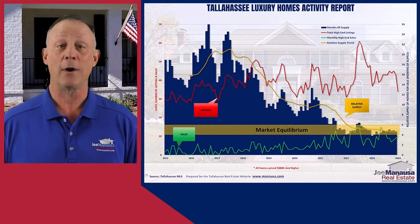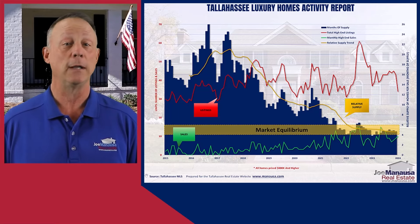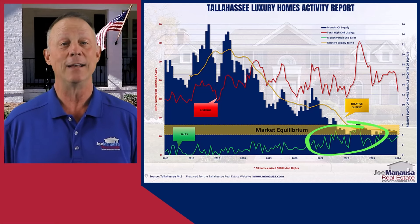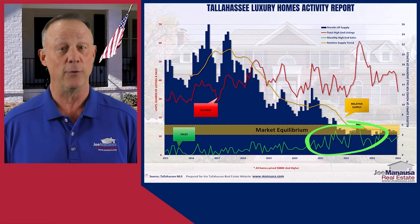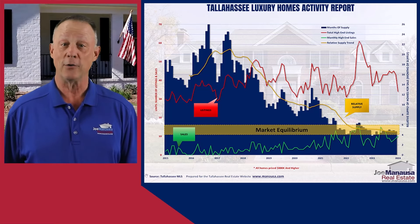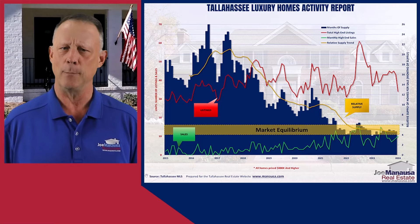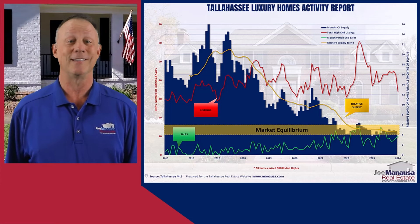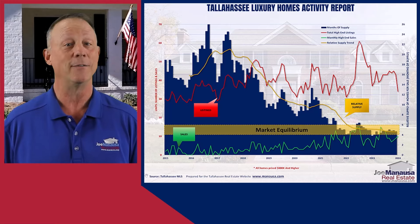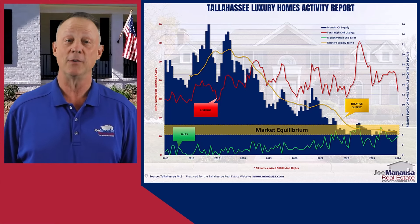This tightening of the luxury market indicates increased demand for high-end properties in Tallahassee, driven by factors such as economic growth and historically low mortgage interest rates. The bulk of the excess supply of luxury homes was consumed when rates were near 3%, and today the 30-year fixed rate remains well below its 50-year average. For sellers of luxury homes, this trend suggests favorable conditions with potential for quicker sales and higher prices. Buyers, on the other hand, face a more competitive market requiring swift decision-making to secure desirable properties.